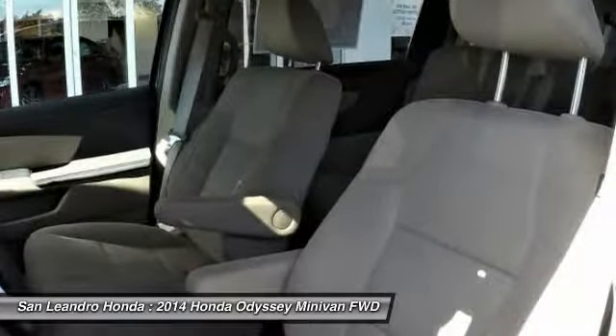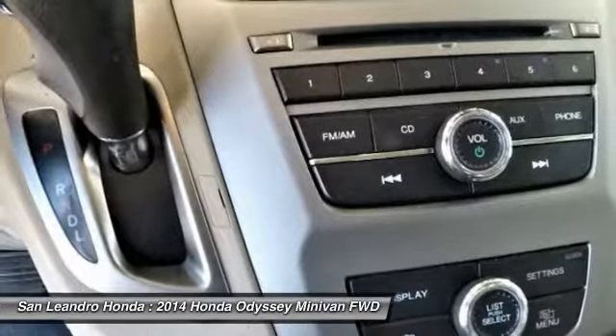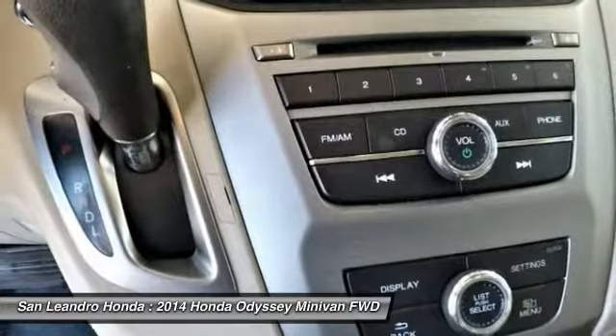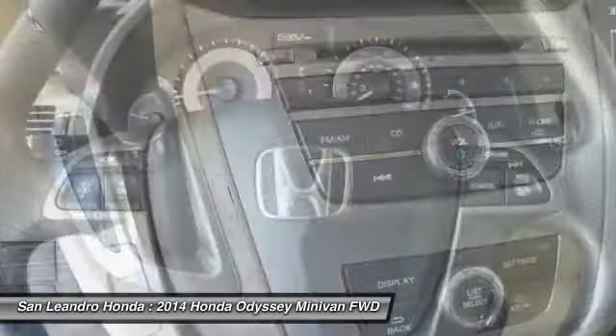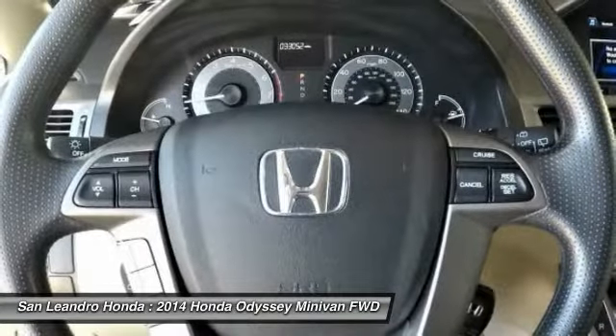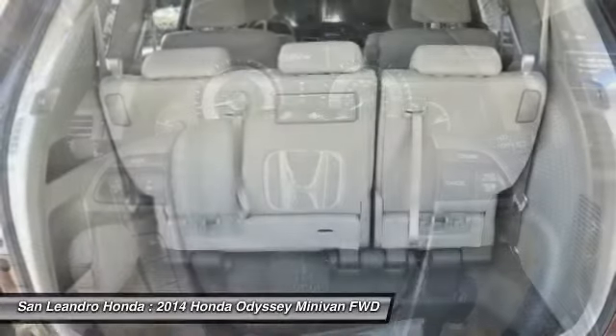Today is the right time to purchase a used Honda Odyssey LX during the Bay Area's used car sales event, serving the Greater Fremont Area, Castro Valley, Union City, San Lorenzo, Pleasanton, and more. Contact our used car sales team at 510-347-5100 or visit our used car dealer website at www.sanleandrahonda.com.